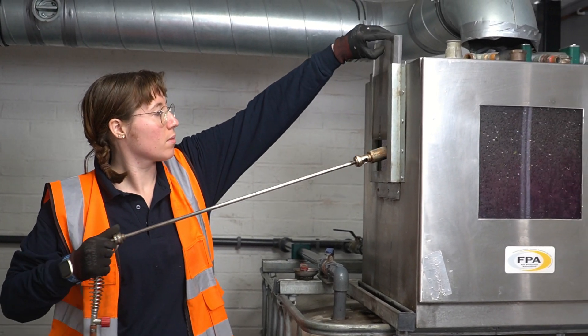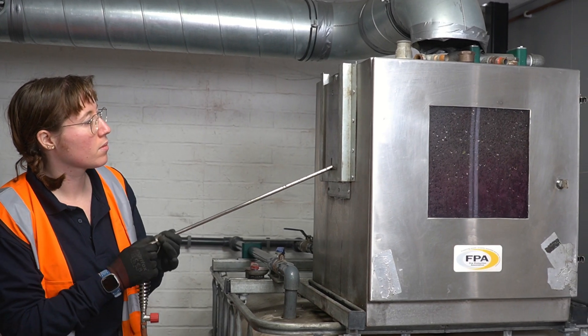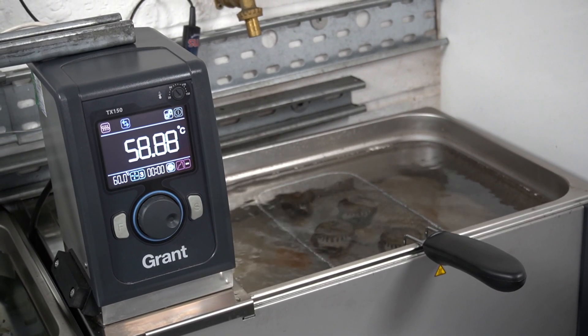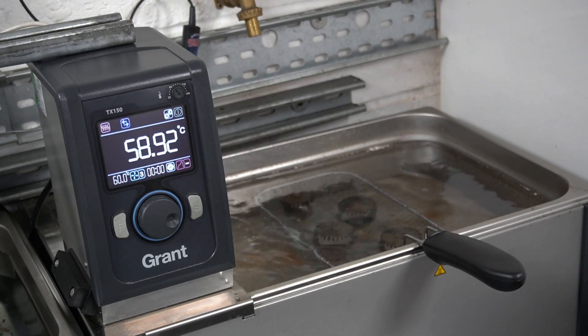The sprinkler head being tested at our laboratory is put through tests such as destructive function testing, where the head is activated using a gas-powered lance, or temperature testing, where the head is placed in a water or oil bath and heated until it activates.